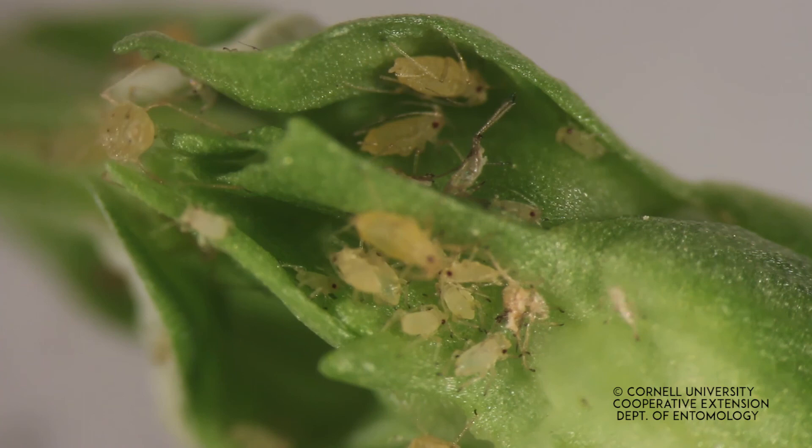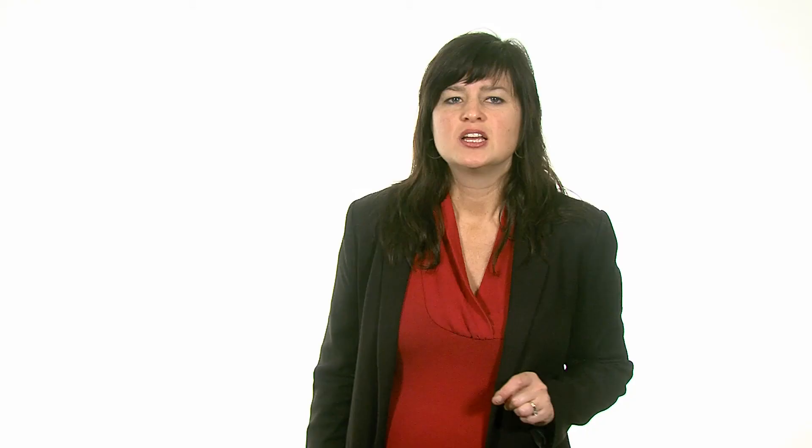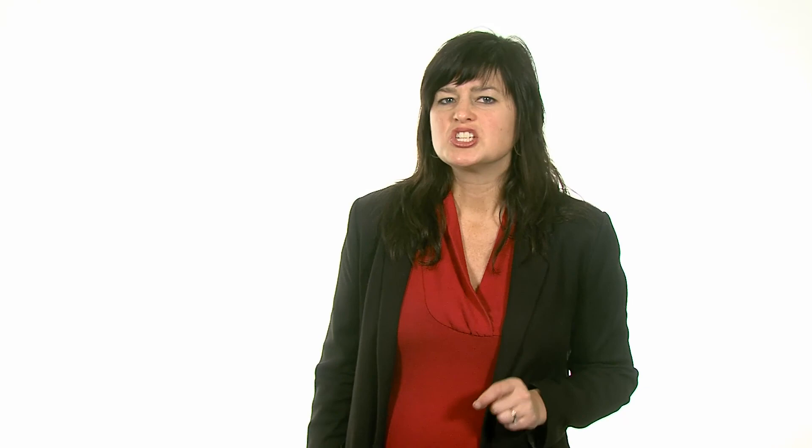The green peach aphid carries the ringspot virus on their stylets. Each time an aphid probes a papaya fruit, it transmits the virus particles to new fruits. Just imagine how rapidly an aphid passing through a papaya orchard can spread the virus by quickly depositing virus particles on each fruit that it probes. Chemical control is usually not effective against plant viruses, nor is it desirable for environmental reasons. A smarter solution would be to use genetics, not chemicals, to control this devastating disease.